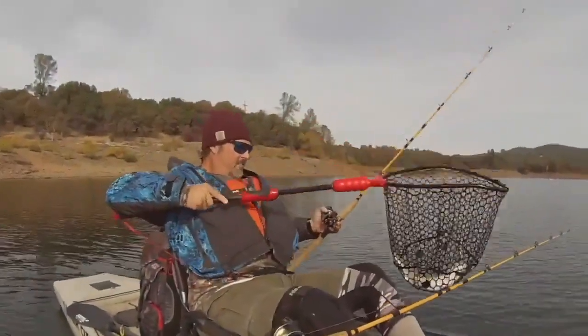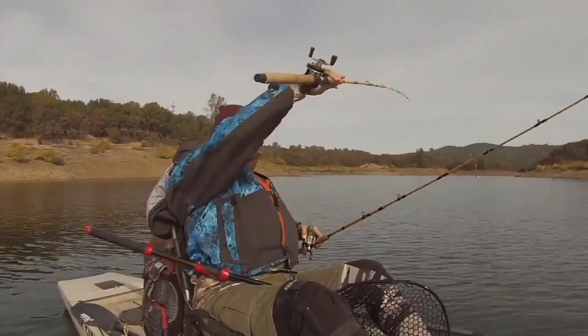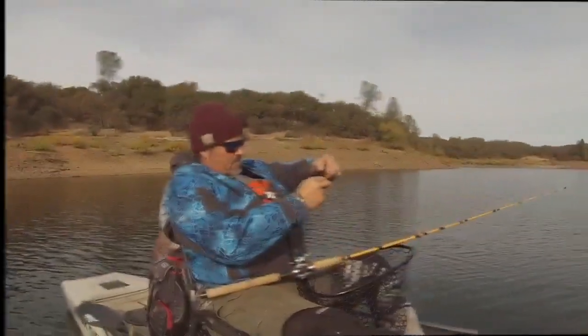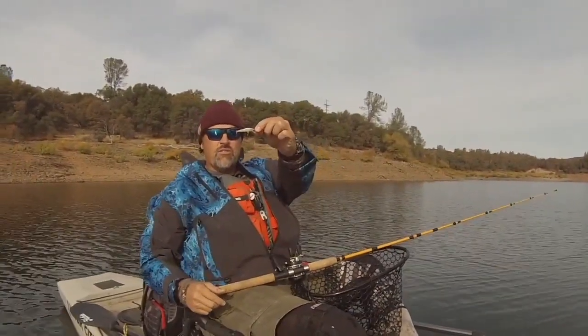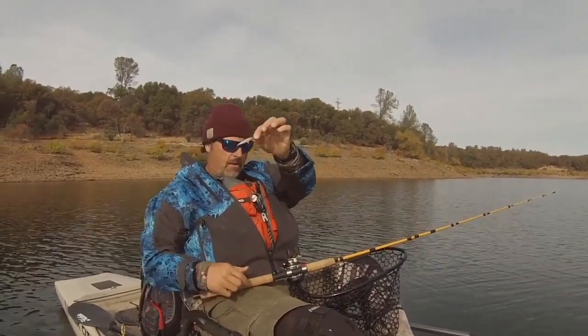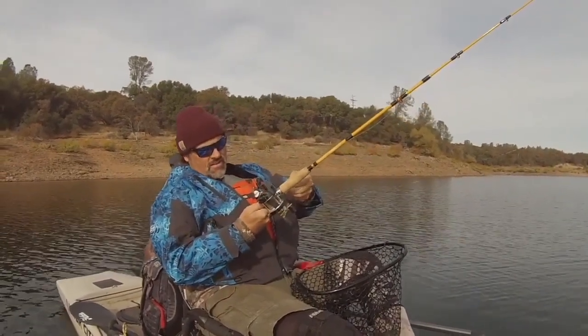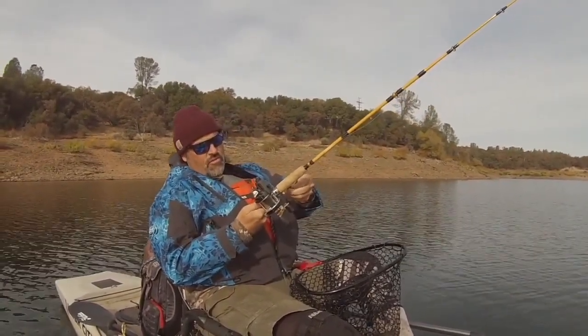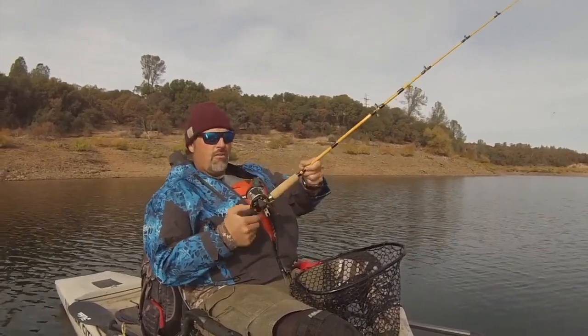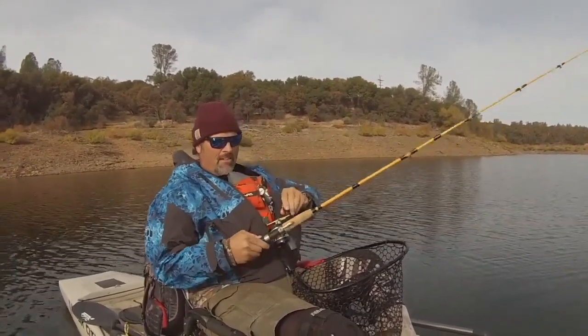Nice big fish. Got to clear this other line. So there's the lure — nothing special. Just your standard small silver and black shad pattern Rapala. A floater, not a sinker. I was trolling right at 2.4 miles an hour with that Rapala about 4 to 5 feet deep max, I would say.